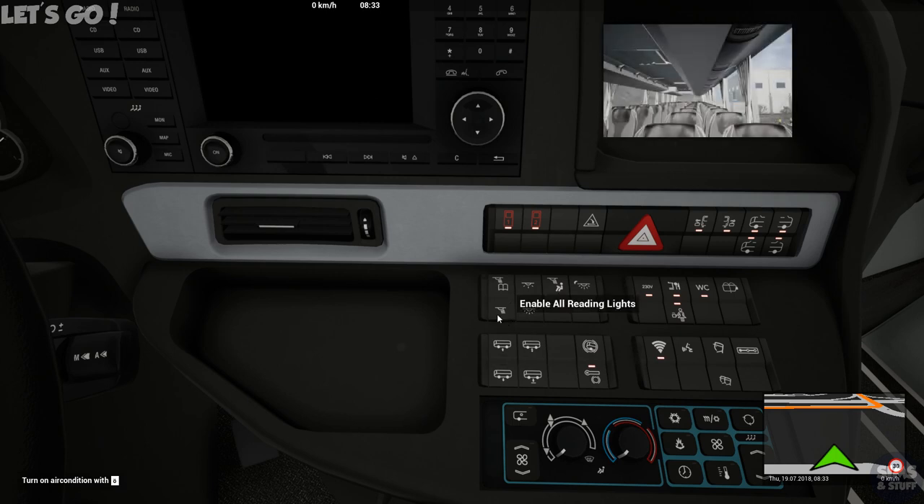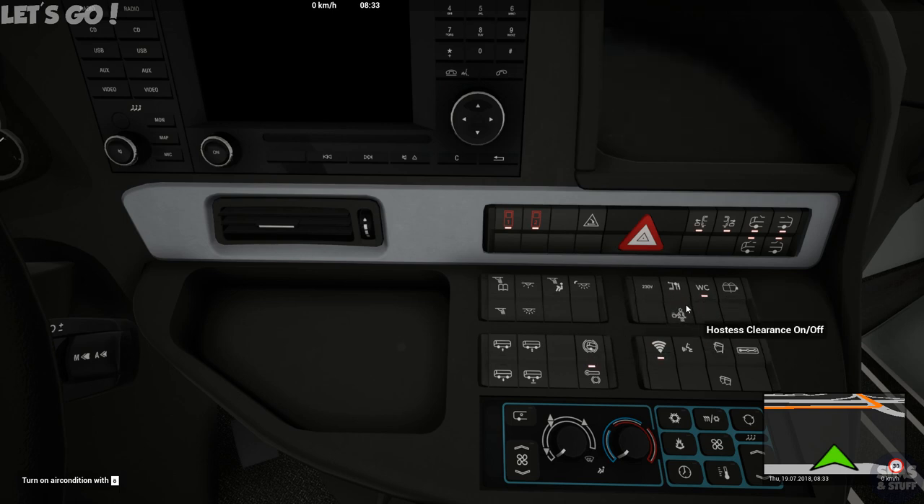We'll turn on air conditioning and everything else as well — reading lights, passenger lights, night lights. We don't even need them though. 30-volt clearance, kitchen clearance, host desk clearance if you want that on, restroom clearance is on, wi-fi is on, air conditioning is on and set.